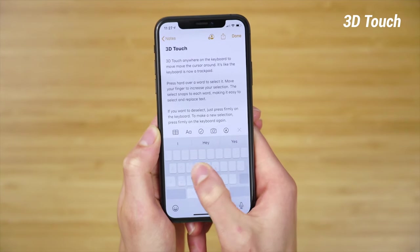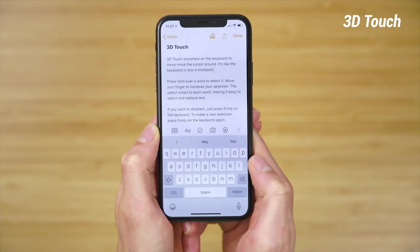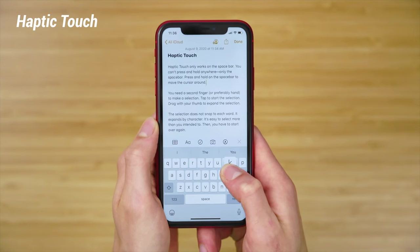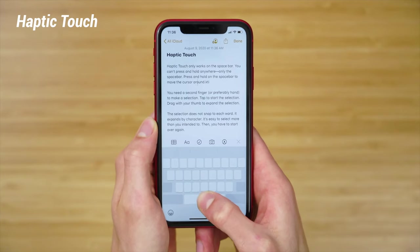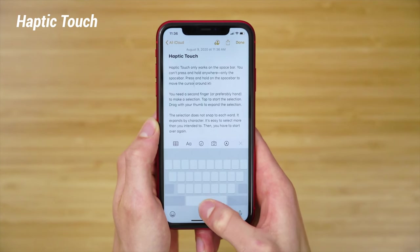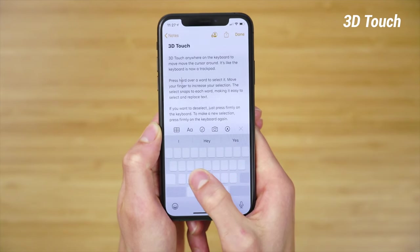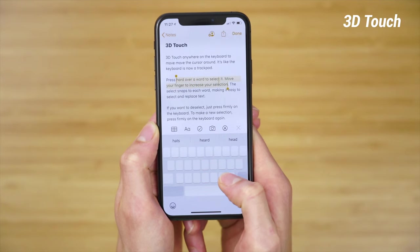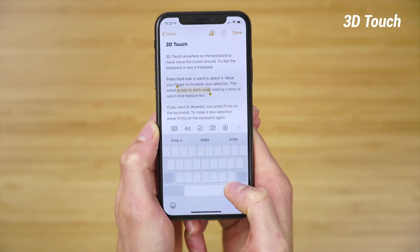Now, if these examples haven't convinced you yet, take a look at text editing and text manipulation. With the old system of 3D Touch, you could 3D Touch anywhere on the keyboard to move the cursor around — it's like the keyboard is now a trackpad. Haptic Touch on the iPhone 11, on the other hand, only works on the spacebar. You press and hold on the spacebar to move the cursor around and you get the same trackpad experience. The next difference is in selecting text. With 3D Touch, you press hard over a word to select it, and you can move your finger to increase your selection. The selection snaps to each word, making it easy to select and replace text.